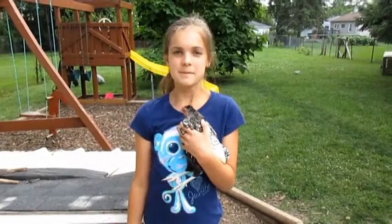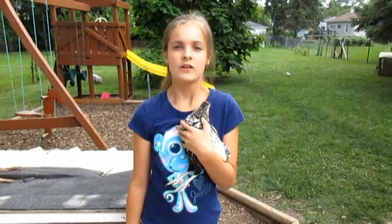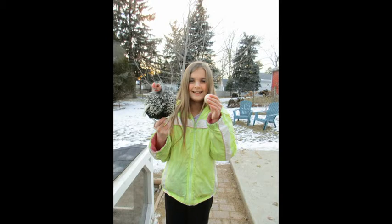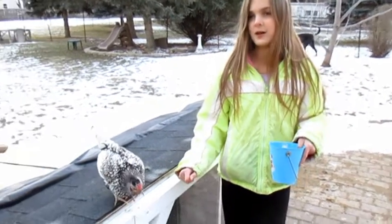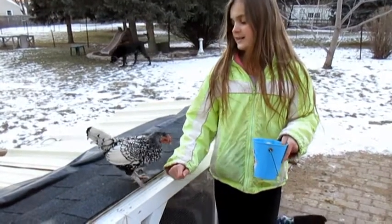This is my favorite, Trouble. The reason why she's named Trouble is because she's really fast and hyper. My mom said I could keep her if I taught her how to come when called, so I taught her how to fly onto my arm. I am teaching my chicken Trouble to come up on command when I say so, because she likes to flap in the trees and she's very hard to catch.